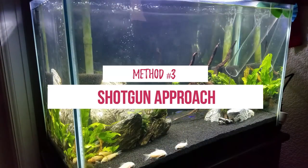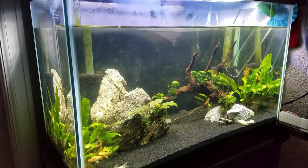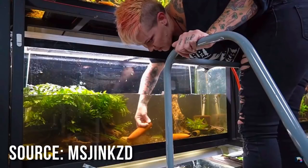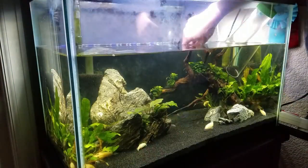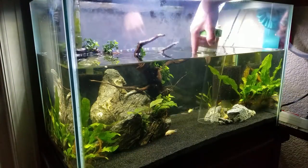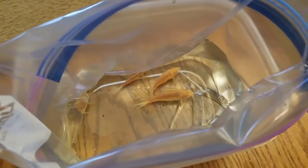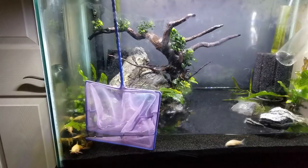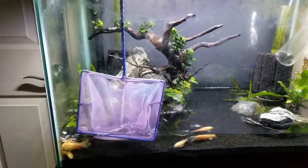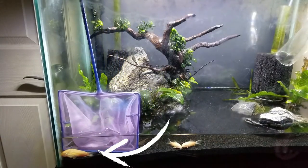Method number three: the Shotgun Approach. Rachel O'Leary of the channel MsJingst imports and sells nano fish for a living, so she has lots of practice netting them out. When she's moving fish during summer tubing, I see her lower the water level, remove all the plants and hardscape in the way, and then just sweep a large net back and forth in the remaining water. I didn't feel like tearing down my aquascape, so I settled for just lowering the water. I think this method is great if you need to move all the fish in a tank, but it's not as useful if you just want to catch one specific nano fish. Also, I found out you don't want to lower the water too much, because then the fish may have problems getting in the net.